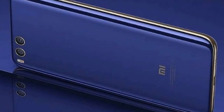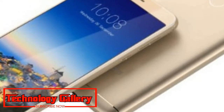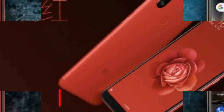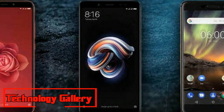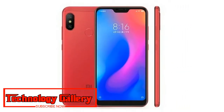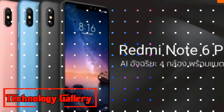The Redmi Note 6 Pro features a larger 6.26-inch FHD+ LCD full-screen display with a 19:9 aspect ratio. The new phone has a notch above the screen, which is absent from the Redmi Note 5 Pro. It is powered by the same 14nm octa-core Qualcomm Snapdragon 636 processor paired with Adreno 509 for graphics performance, and is backed by a 4,000mAh battery, same as its predecessor.